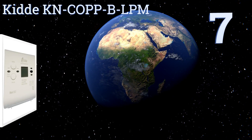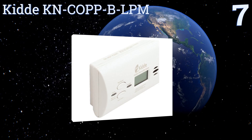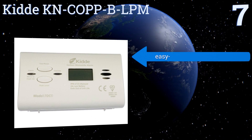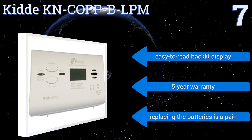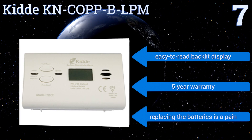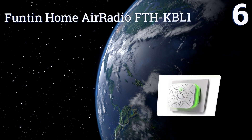At number seven, the Kidde KNCOPP BLPM battery-operated carbon monoxide meter features a peak level memory that can recall and display the highest amount of gas detected since the unit's last reset. Its freestanding design makes it easy to mount on the wall or to place on a countertop. It includes an easy-to-read backlit display and a five-year warranty, but replacing the batteries is a pain.